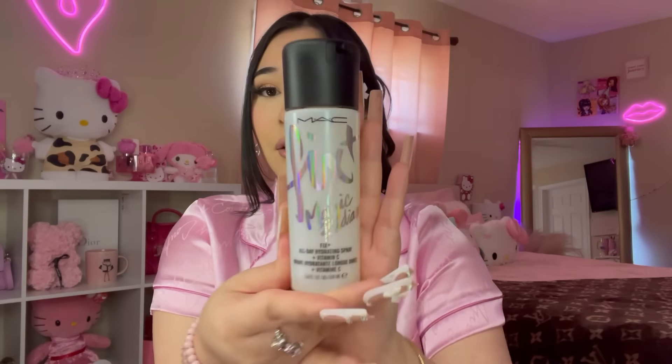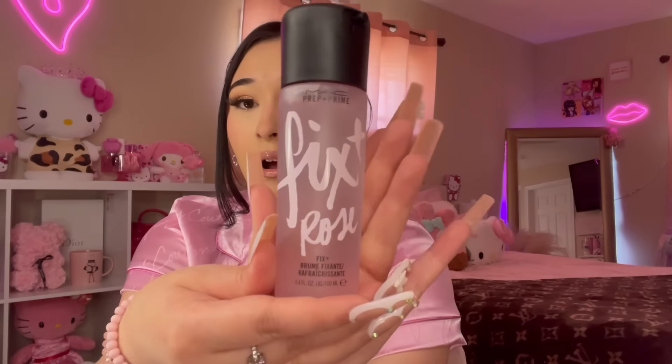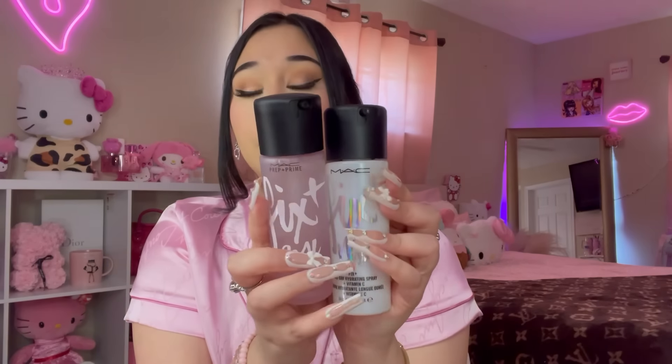Next, I found a MAC product — this is the MAC Fix Plus Magic Radiant, an all-day hydrating spray with vitamin C, going for $16.99. I've been getting lucky finding these MAC sprays! I also found another one — the Fix Plus Rose Prep and Prime skin refresher finishing mist, also $17. I absolutely love this bottle — so happy I have some MAC mists now!